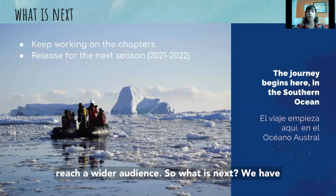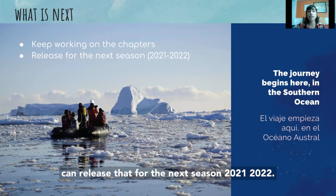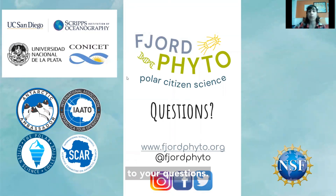So what is next? We have to keep working on the chapters and we hopefully can release it for the next season, 2021-2022. Thank you so much, and I will be glad to answer your questions. Thank you. Bye.